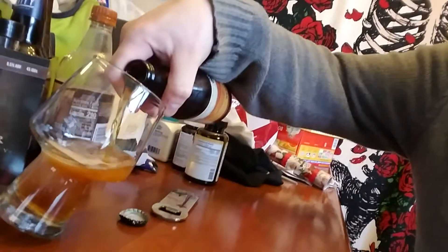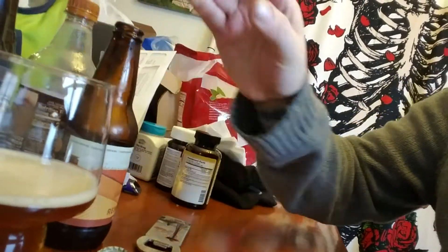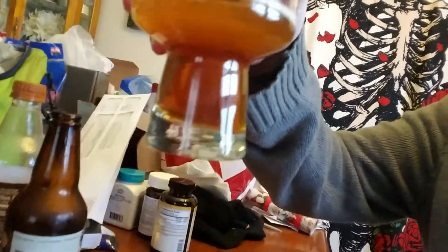Smells pretty, it has a deep, rich aroma. It's gorgeous, deep amber coloration.